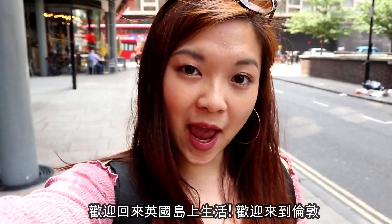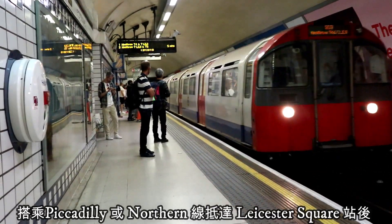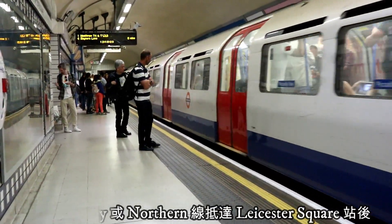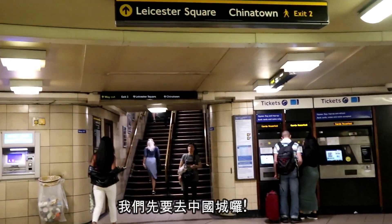Welcome back to LakeSperience and welcome to London. Right now, after taking the Piccadilly line, we reached Leicester Square Station. The first place we are going is Chinatown.